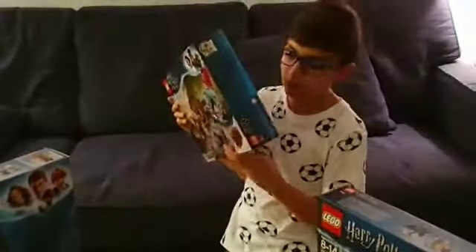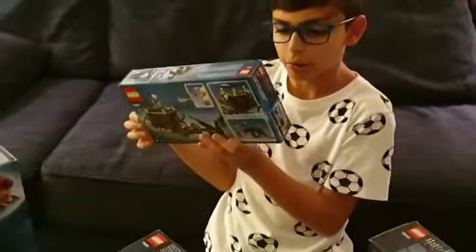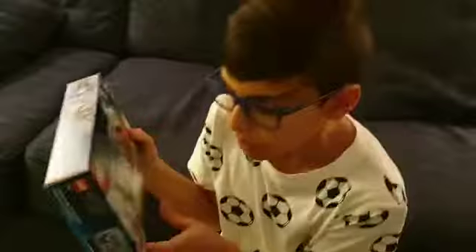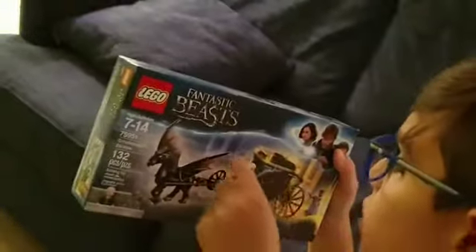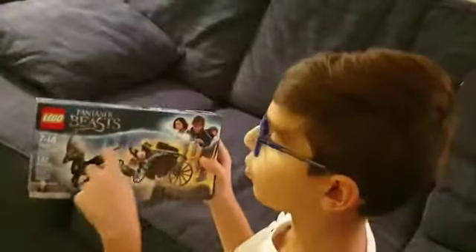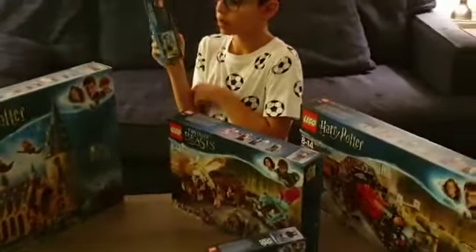The next set is the 75951 Grindelwald's Escape, which contains 132 pieces. It includes Grindelwald, who is the evil villain of Fantastic Beasts — like Voldemort but for this series — and Seraphina Picquery. This depicts his escape as they travel from New York all the way to Paris, and then from Paris to Scotland where Hogwarts is. Newt uses his creatures to stop him. This is from the second Fantastic Beasts movie.